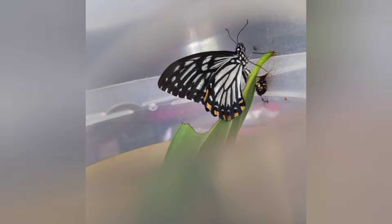Hi guys, welcome to my YouTube channel. Today I'm going to share my experience on the life cycle of the butterfly.